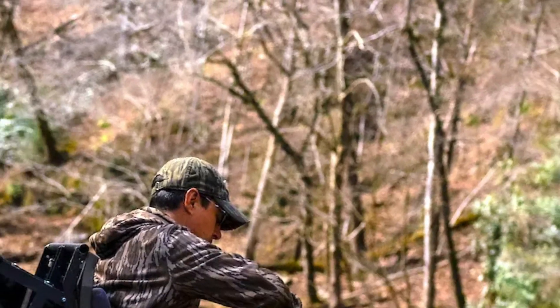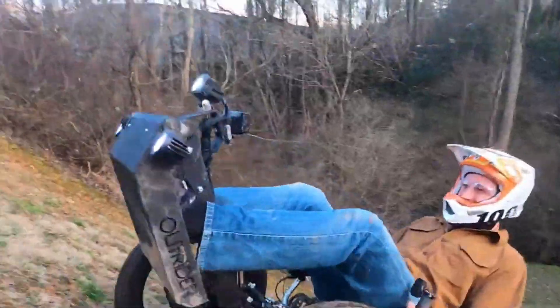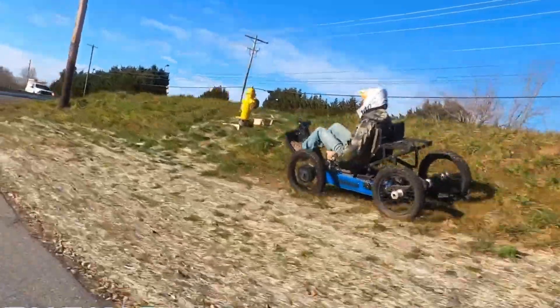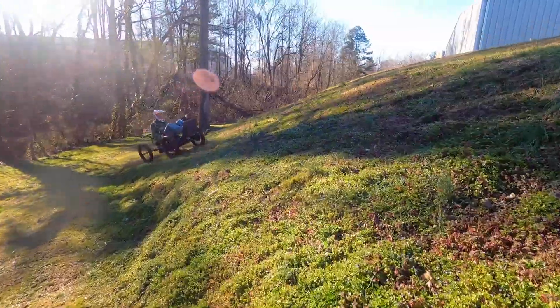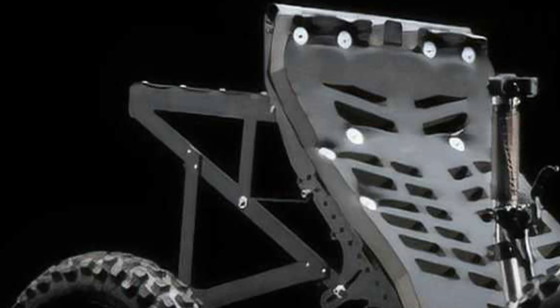Its compact dimensions allow it to navigate narrow paths that larger off-road vehicles simply can't access. Priced at around $14,985, the Outrider Coyote 4WD is an essential companion for those eager to embark on unforgettable outdoor adventures.